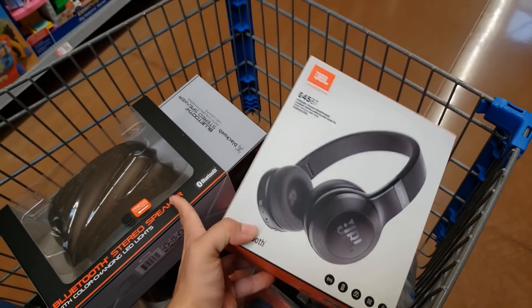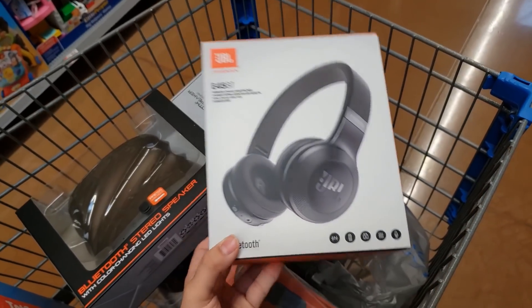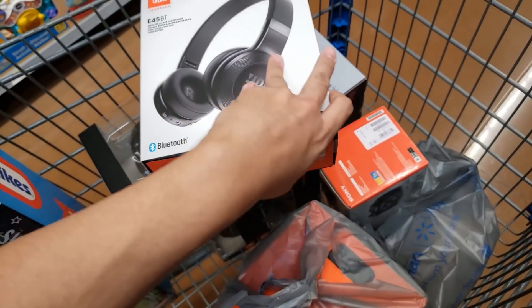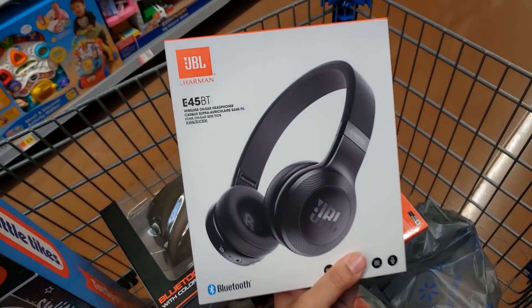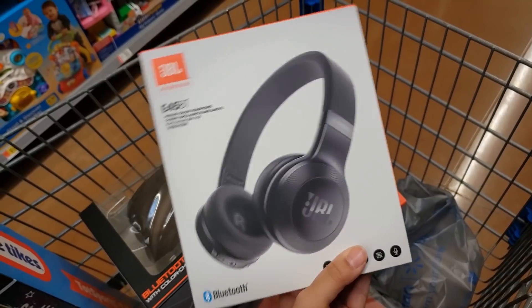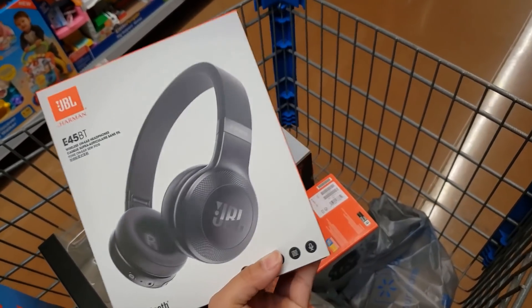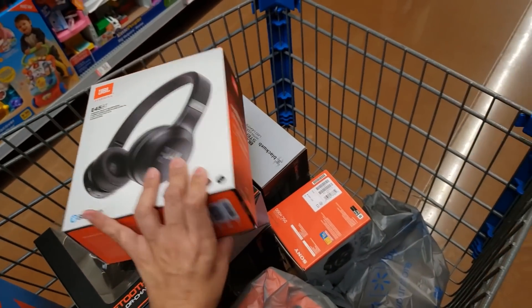I also found three of these — also in the locked case where the speakers were. It's the JBL wireless Bluetooth headphones. Original price was $79, it went down to $45, and when scanned it came up only $19. I found three of them — that is awesome!